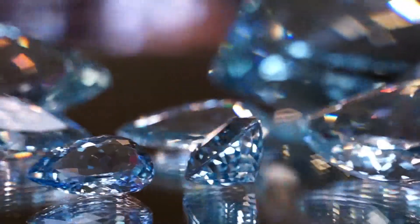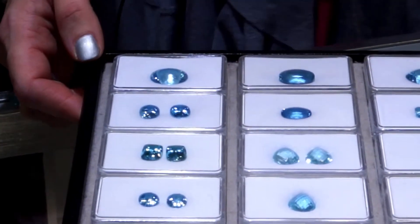The best source for aquamarine is Brazil. They have a really deep blue color, great clarity, and you can find it in faceted material and cabochon.